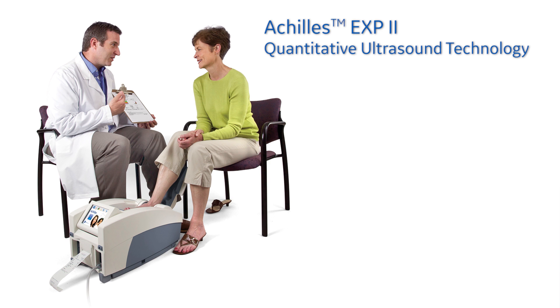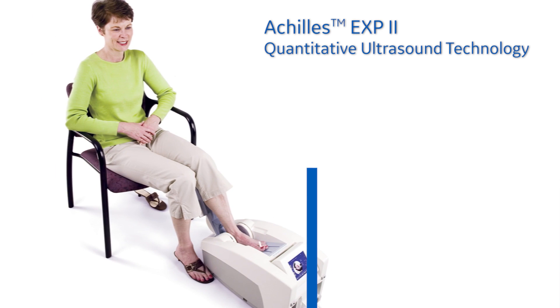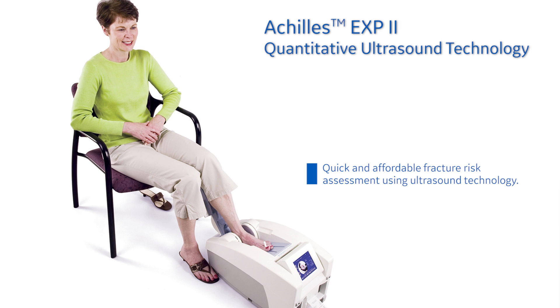Based on quantitative ultrasound technology, our Achilles EXP2 system offers quick and affordable osteoporotic fracture risk assessment to patients.